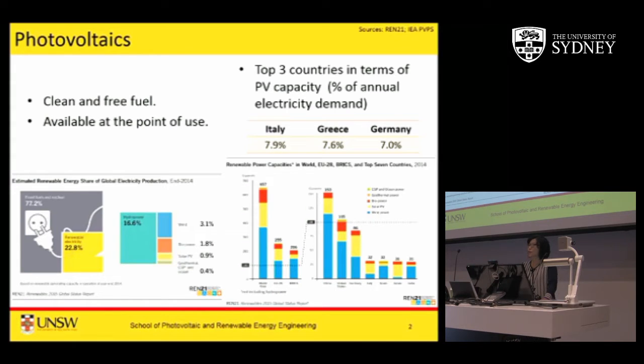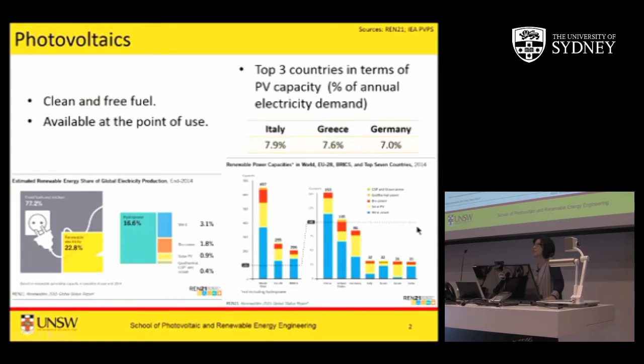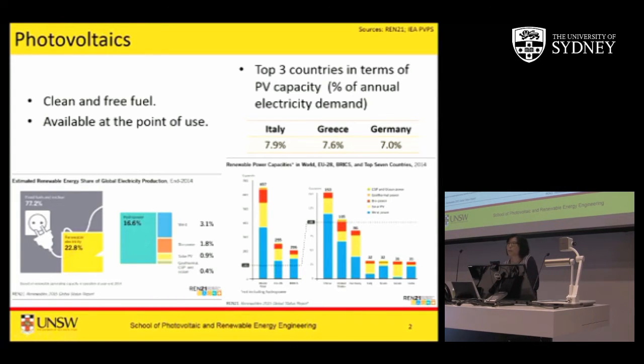In the world, around 1% of electricity production is from photovoltaics, as you can see from the graph on the left. There are countries that do better than that - mostly European countries where over the last 10 years they have had good government policies encouraging people to put PVs on their roofs. The three big countries are Italy, Greece and Germany.